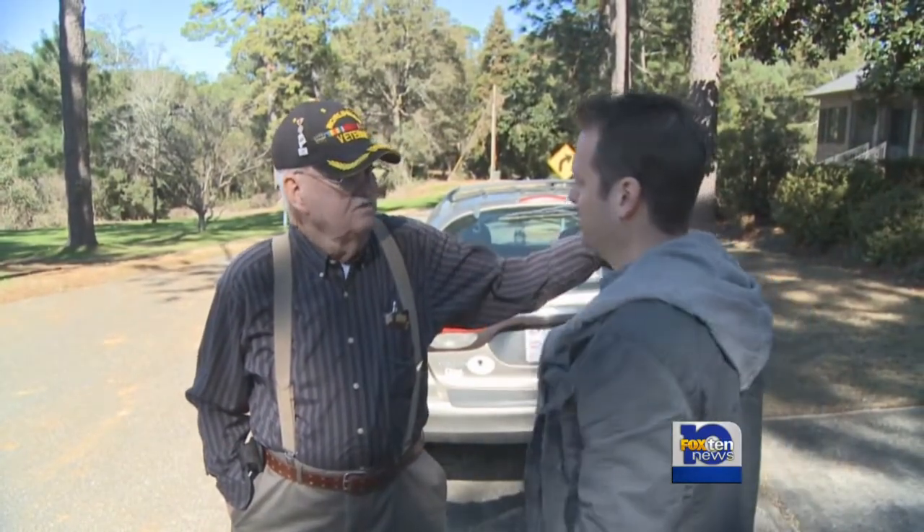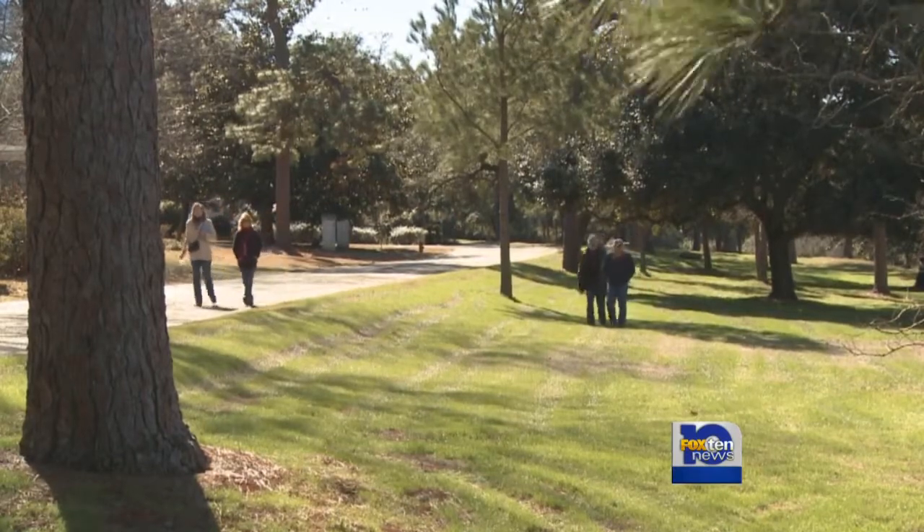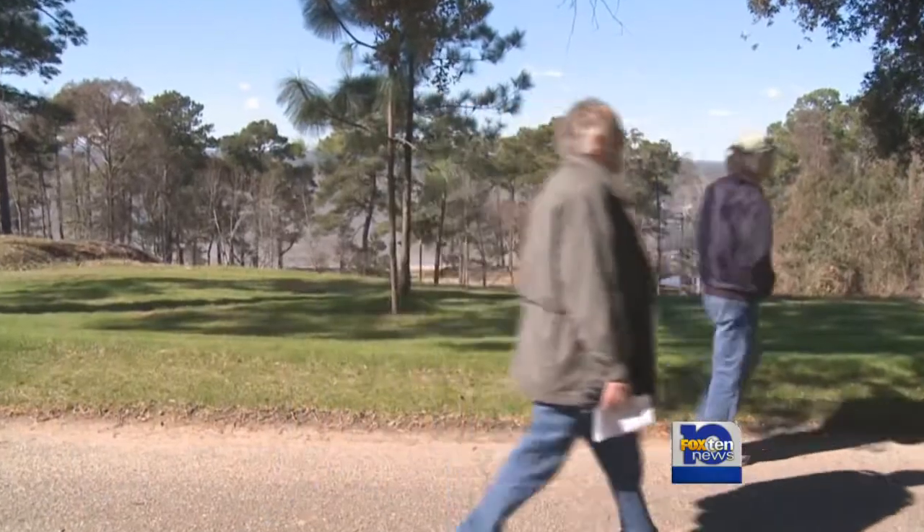Dorsa Henderson has walked the bluffs of Fairhope for years. The land was originally a dairy farm of his grandparents, and today, even though the land is now a neighborhood, he still tries to care for it.